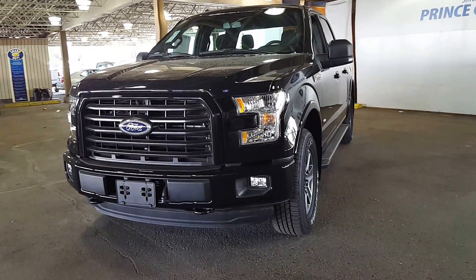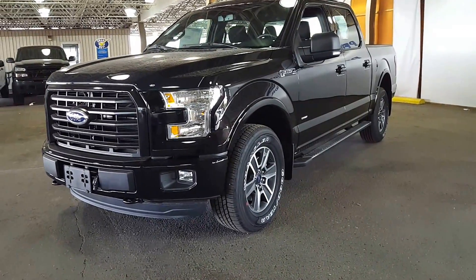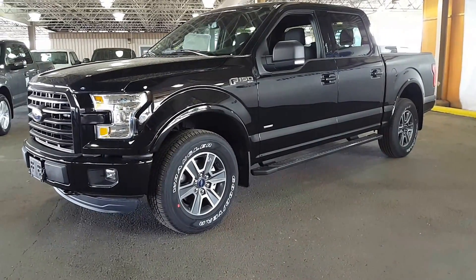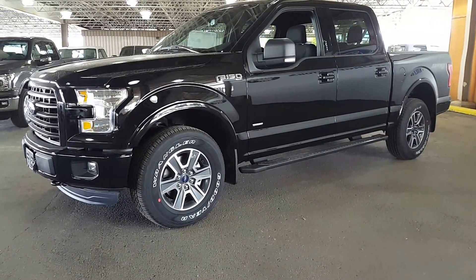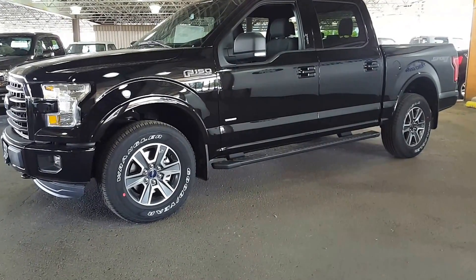This is a 2016 F-150 XLT with a sport package on it. Come on down and take a look at it or give our salespeople a call. They'll set you up on a test drive and we'll see if this is the one for you. I'm going to show you a couple of options on it and then you can take it from there.